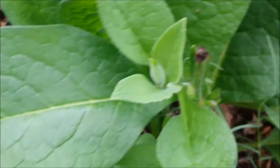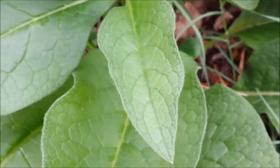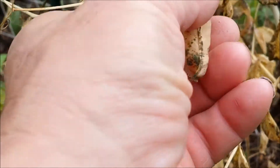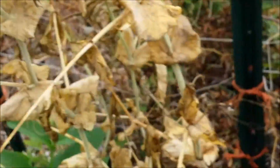Here is my comfrey which is doing great. There are my sugar peas — or snow peas — that I left. And we will have some seed starting in there.